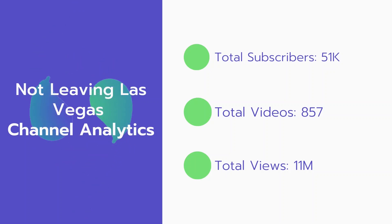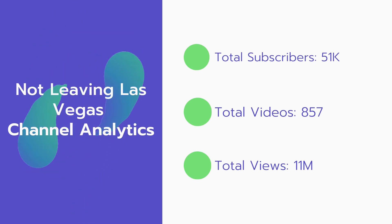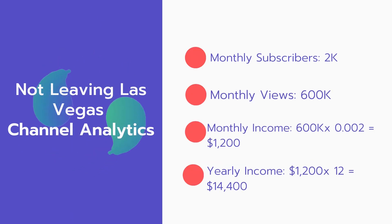Now let's go over the Not Leaving Las Vegas channel analytics. Total subscribers: 51,000. Total videos: 857. Total views: 11 million. Monthly subscribers: 2,000 every month. Monthly views: 600,000.